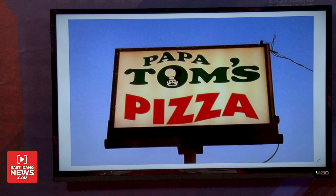Thank you so much judges and thank you for watching. Are you ready to find out who wins? Out of all of our judges, all of them picked pizza number two, which is Papa Tom's. Congratulations, Papa Tom's — you are East Idaho's number one pizza.